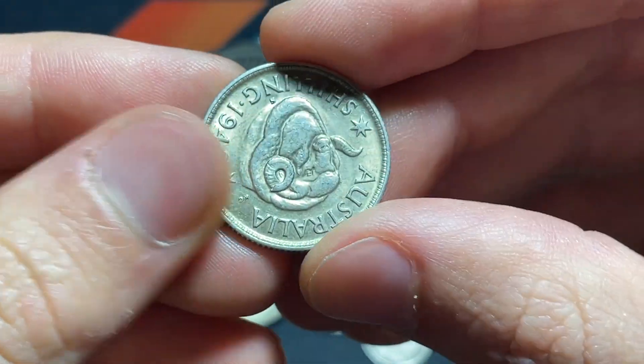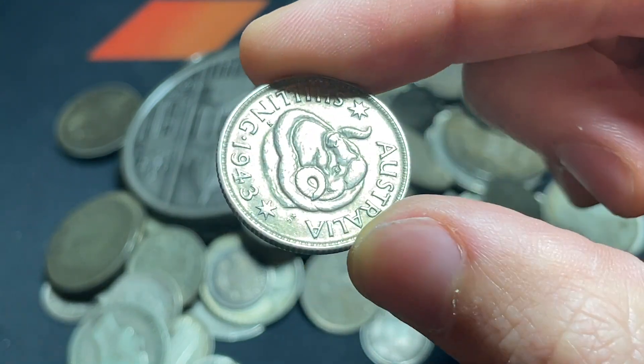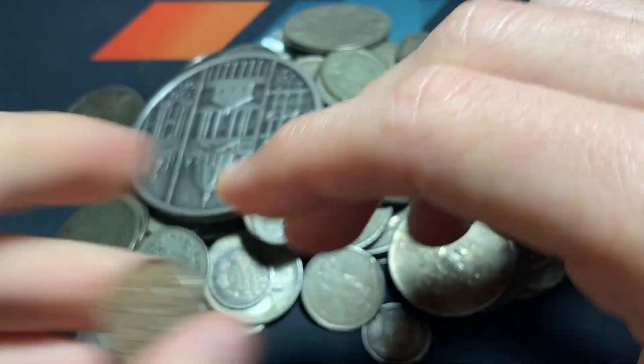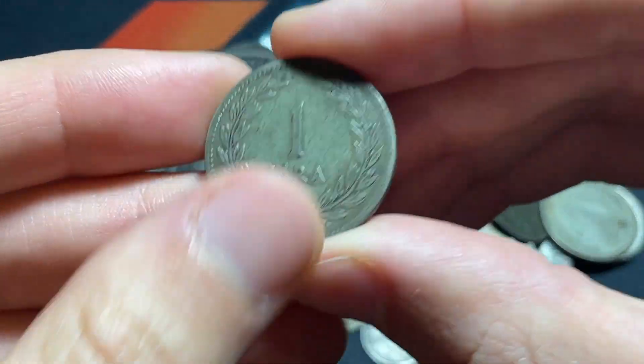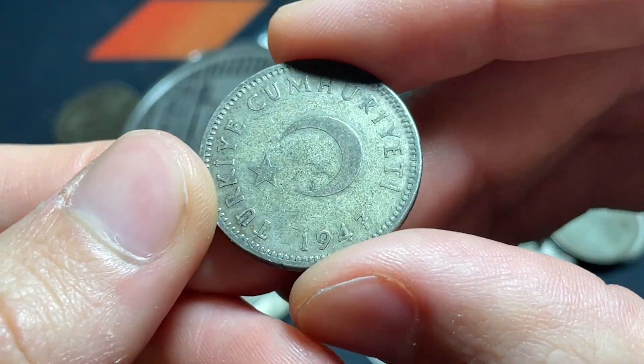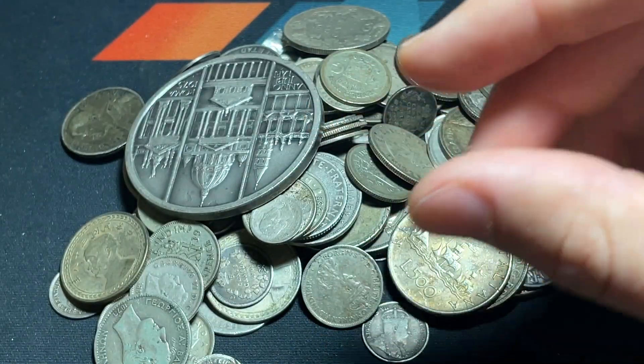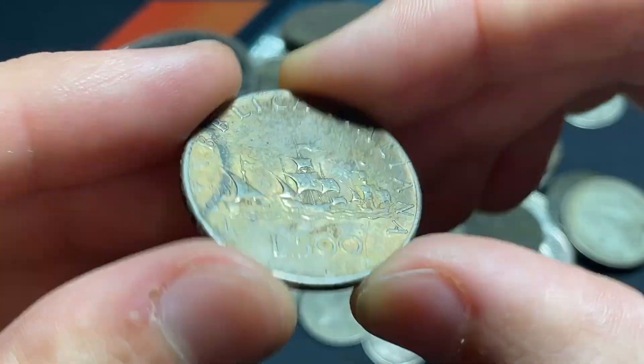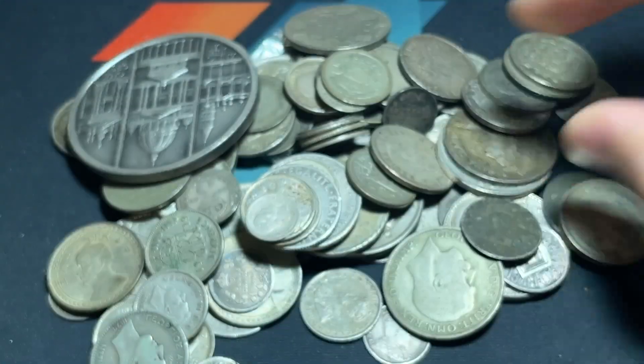This looks possibly Australian, and it is 1943, minted in San Francisco — we've got the ram on there. Very nice. Here we've got one lira 1947 Turkish item, and a 500 lira from Italy at 83.5%.